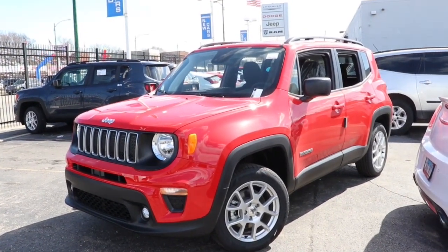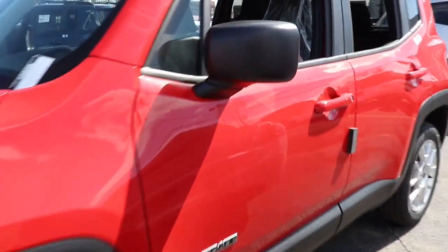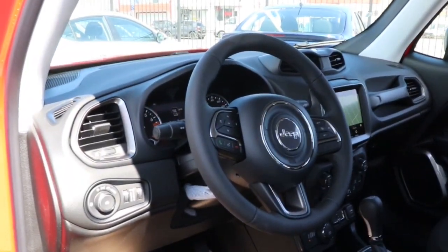Can you see yourself in the 2022 Jeep Renegade? The Renegade delivers smart technology, bold looks, can-do SUV capability, advanced safety features, convenient design, and plenty of creature comforts.